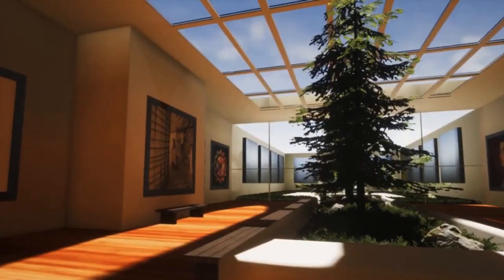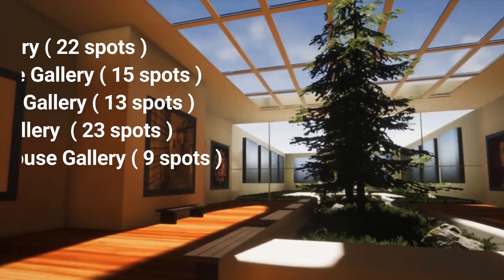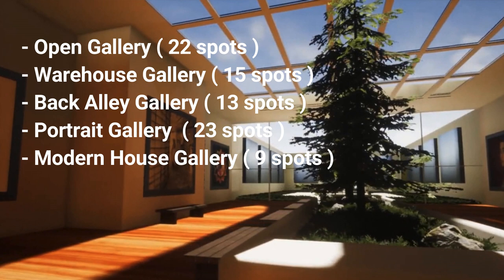Well that looked pretty cool, right? They've got a lot of options — one of them is an open gallery, they've got a warehouse gallery, a back alley gallery, a portrait gallery, and if you want to show a client what your work would look like in a modern villa or similar, they've got a house gallery. So basically you walk through a house and see your work on the wall. In my opinion, that's a perfect way to display your work.